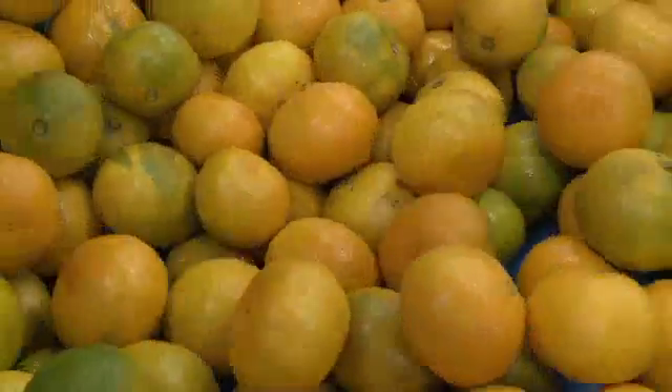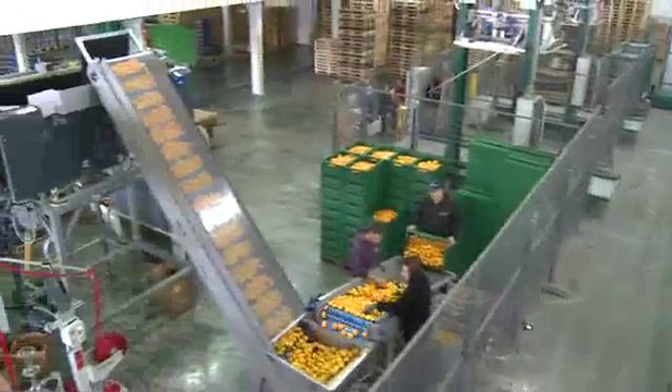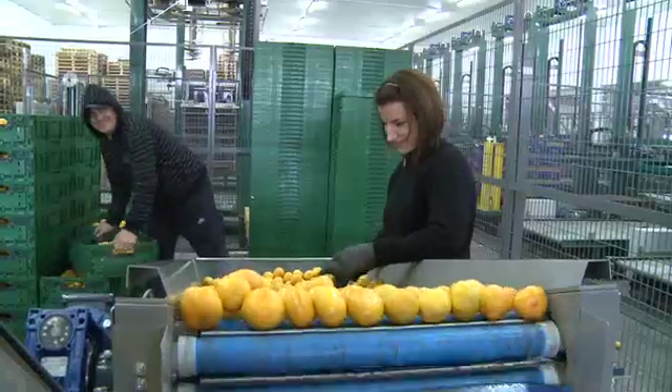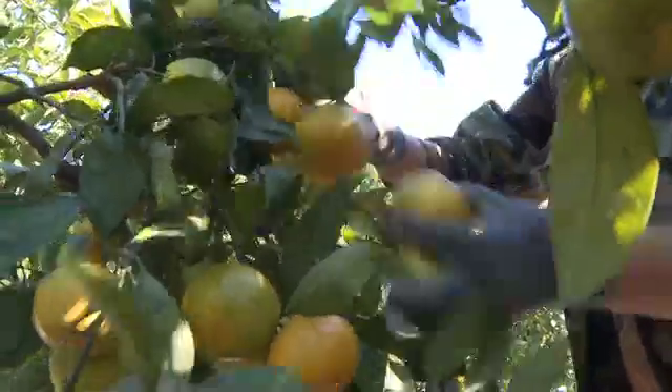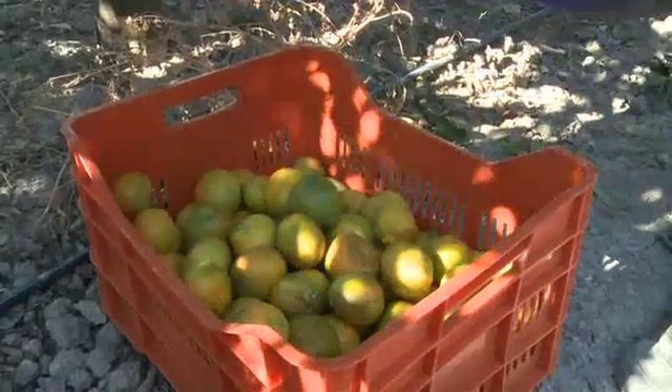Fruit production in Croatia's Naretva Valley is big business. Around 90% of the people in this region are involved in the fruit industry, producing over 70,000 tons of the main crop, the mandarin, for domestic and international markets every year.